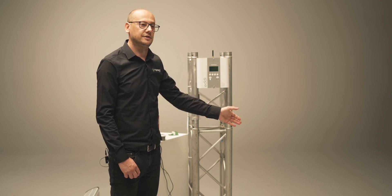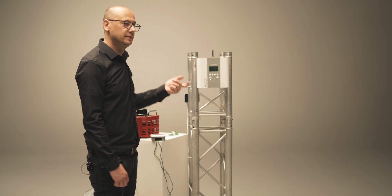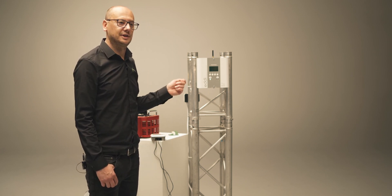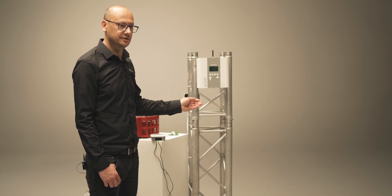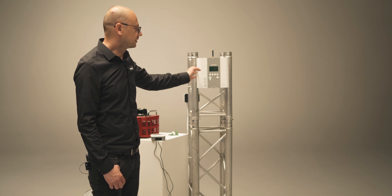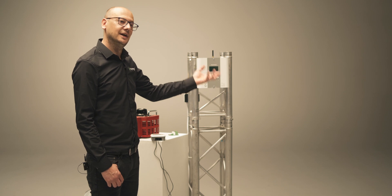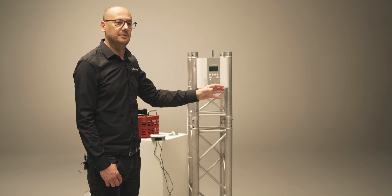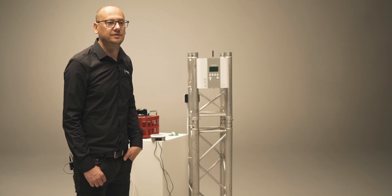We have clip-on current transformers that clip around the meter tails — where your electricity meter is. The Eddy measures the power going out of the house, the surplus solar, and it diverts the same amount of power to heat the water. Whereas if you didn't have this, you'd be just putting energy into the grid during the day when you're not there.